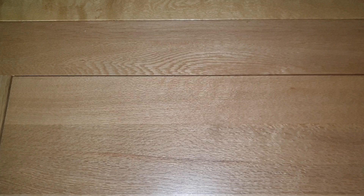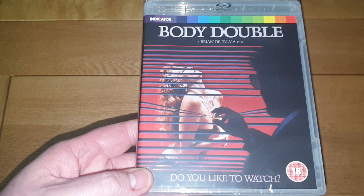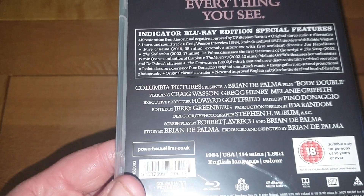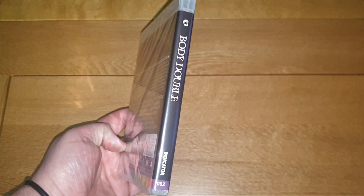I've got a Brian De Palma film I haven't watched yet called Body Double — meant to be good. It's an 80s movie, 1984, the year I was born. There's the back if you want to read that. Tell me in the comments what this is like if you've seen it — I know a lot of you would have, I just haven't got around to watching it. Picked it up for 7.99.